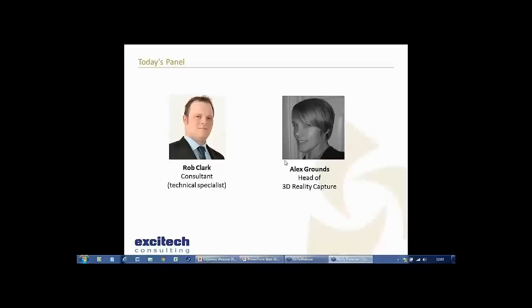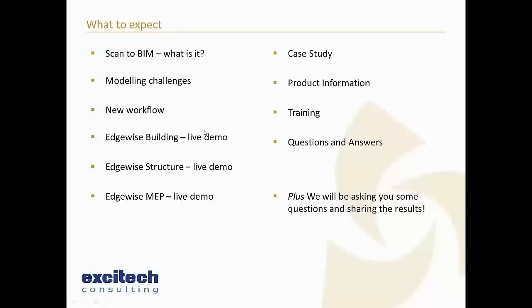One of the things that has been increasingly a requirement over the last couple of years is to use point cloud data to build models - what I call the scan-to-BIM workflow. We're going to cover: what scan-to-BIM is, the challenges, the proposed workflow, then I'll introduce the Edgewise software with a live demonstration of all three versions - Edgewise Building, Edgewise Structure, and Edgewise MEP. We'll then pass over to Alex, and discuss product information, commercials, and training before Q&A.